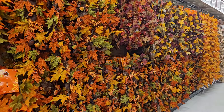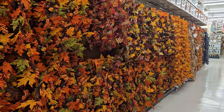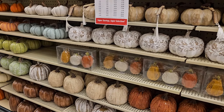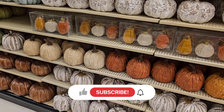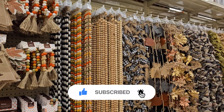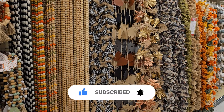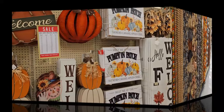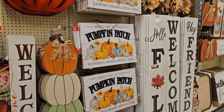Hello everyone, I'm so glad that you're here to go shopping with me at Hobby Lobby today. They have so many beautiful things for the fall season. We're going to be shopping here in the fall specific section, but I'm also going to take you throughout the store and show you some things I found. I love home decor that is versatile and that you can use throughout the year and you're not limited to just one specific season.